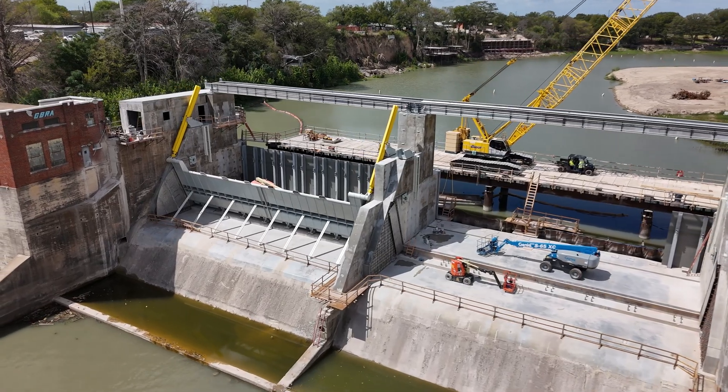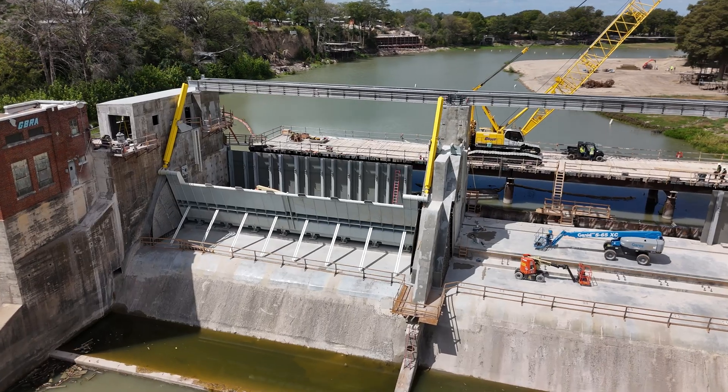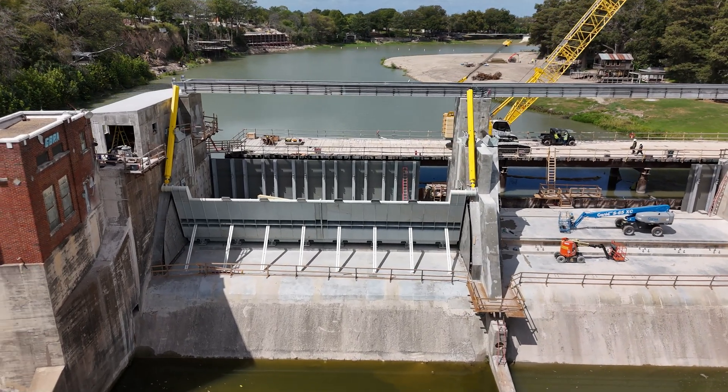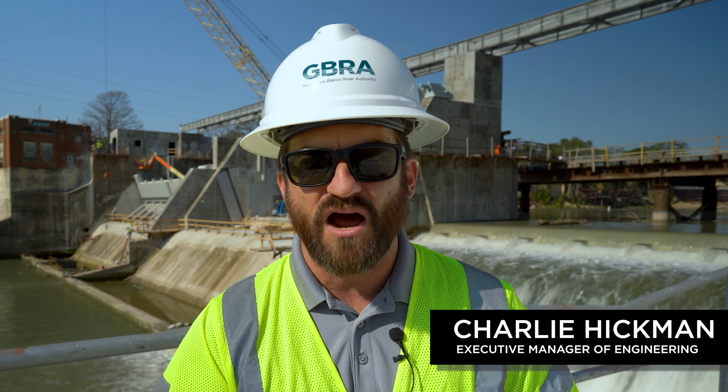The first four gate panels for the first of three large spill gates have been set and are currently in the up position in the gate one area. The contractor is currently underway with setting all the pertinent features to that gate. Today they'll be setting one of the cylinders and then they'll get underway with setting sealing surfaces and side plates and other things needed to make that gate operable.